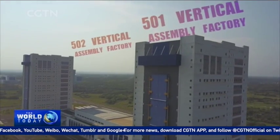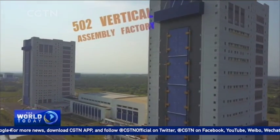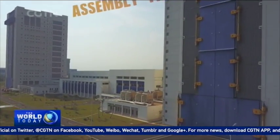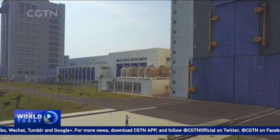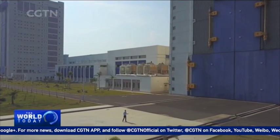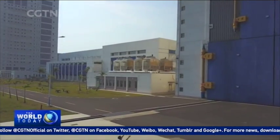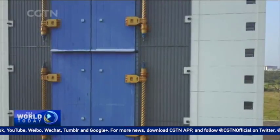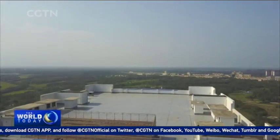In fact, spacecraft and rockets are manufactured in different places in China, so they have to be transported in parts to this launch site and assembled vertically in this giant building that looks exactly like a capital letter C lying on the ground. The taller arm of this building is the 501 assembly factory, with a height of 101 meters, and this huge iron gate is 81 meters tall — the highest in Asia, perhaps even in the world.